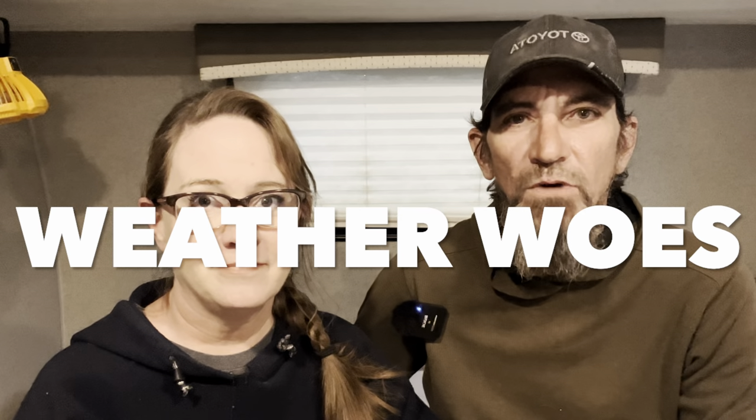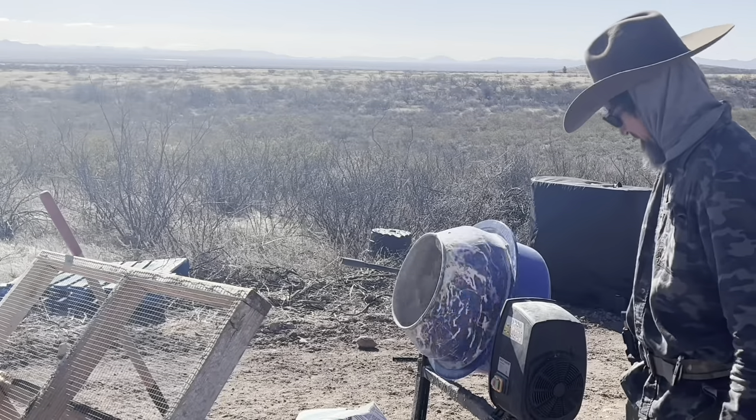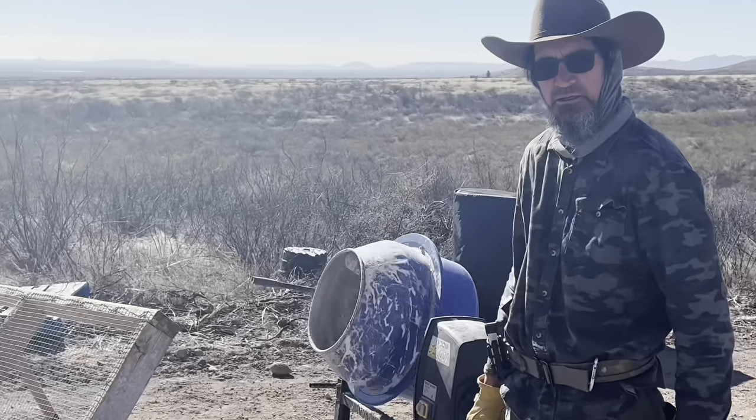Hey everybody, in today's video we're going to tell you about another completely and utterly epic fail. If you're new to this channel, we're two rebels off grid. We left Denver as fast as we could. We sold everything, most everything, and took up homesteading on Outlaw Acres Farmstead here in Cochise County, Arizona. And we have been doing things.